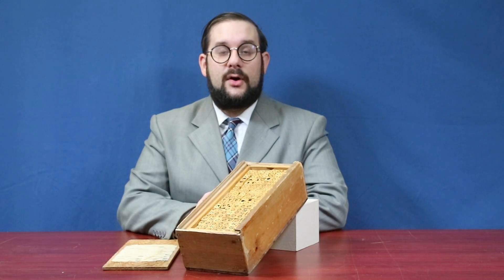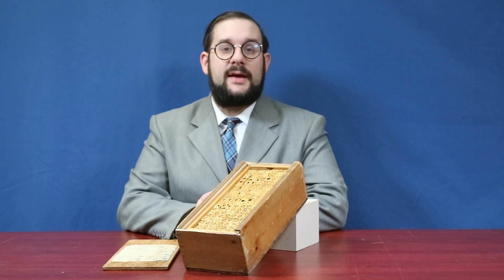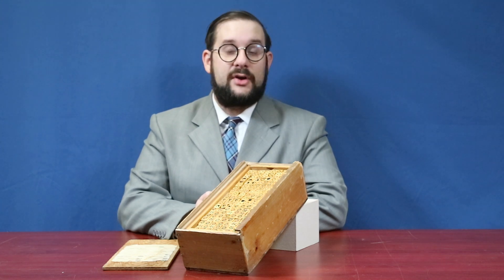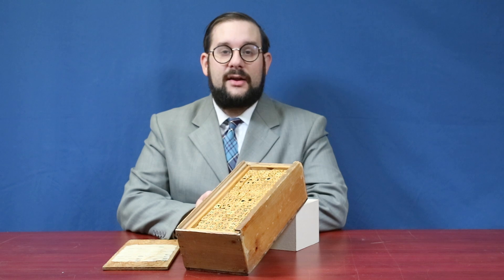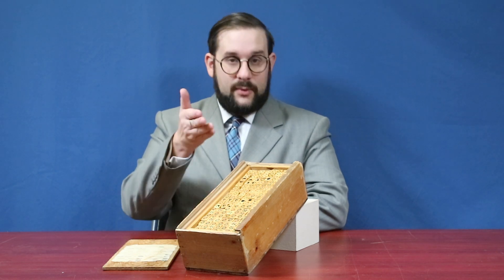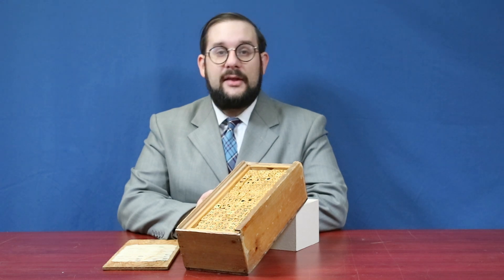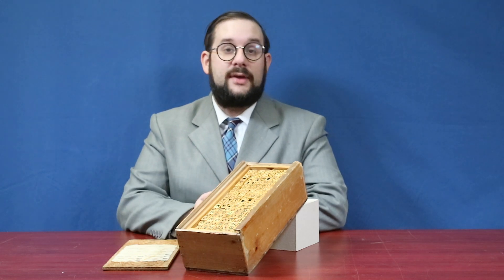Hello everyone and welcome to another video on Our Own Devices. I'm Jean Mercier and today I'm introducing a new feature to the channel called Mystery Object. How this works is that every once in a while I will show you an object, I will give you a couple of clues as to its identity, and then you will have a chance in the comments to guess what it is.